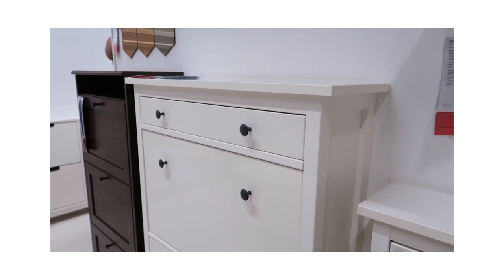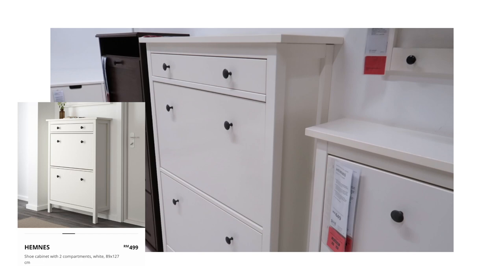So here we are at IKEA. Ideally, I would like to get this cabinet, but it is a little bit too big. So I decided to go for this one instead.